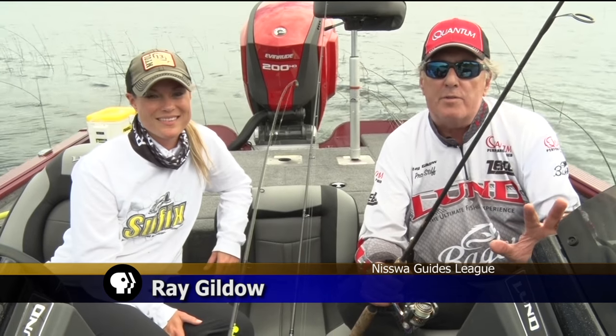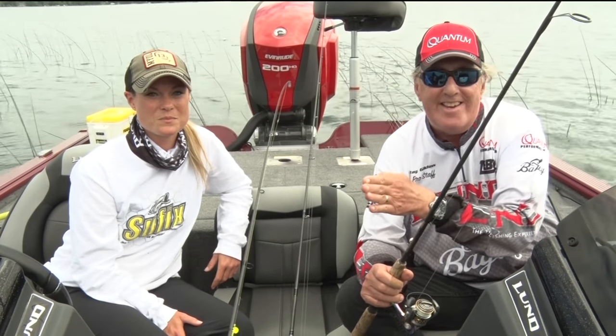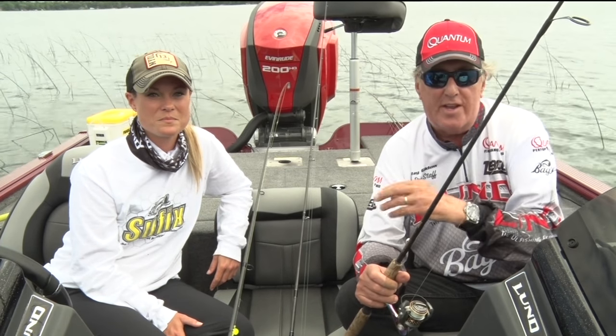This evening we're going to talk about walleye fishing because walleye is Minnesota's state fish. It's probably one of the most popular fish that people like to eat. And it's also one of the more challenging fish to catch in mid-summer — easier to catch in the spring, easier to catch in the fall.